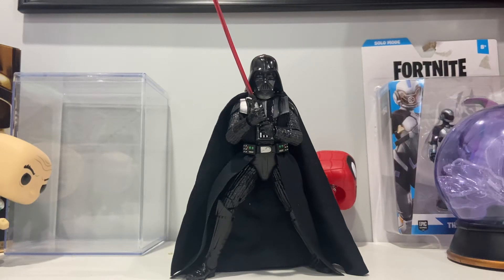Hello. I thought I'd do a video on the second channel about a figure I actually have had for a long time. I want to talk about this figure. This is the Black Series Empire Strikes Back figure for Darth Vader. I actually have had this thing sealed since Christmas of 2020.